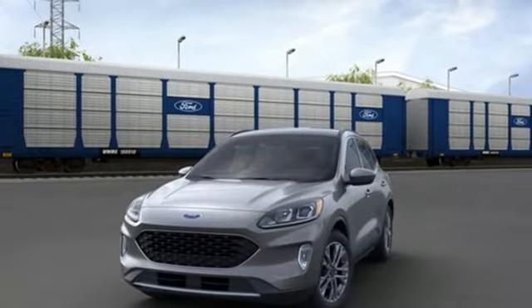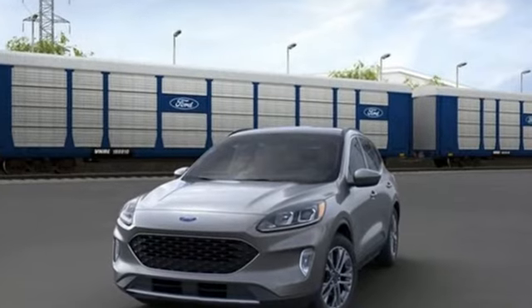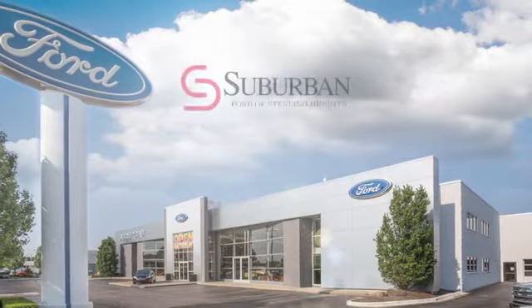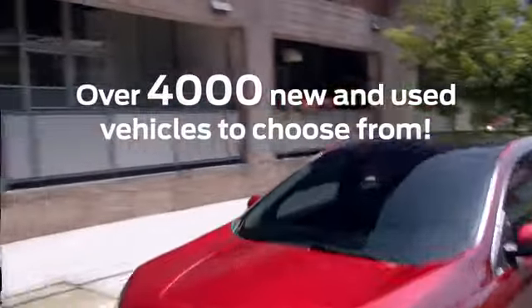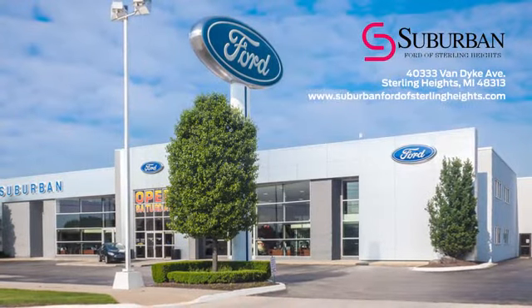Ford is America's best-selling vehicle brand. Take it for a test drive today. Suburban Ford of Sterling Heights is Michigan's largest dealer, with over 4,000 new and used vehicles to choose from. Visit us today.